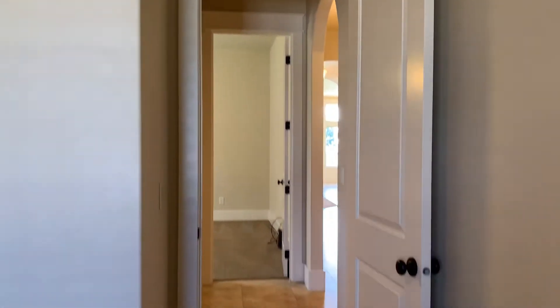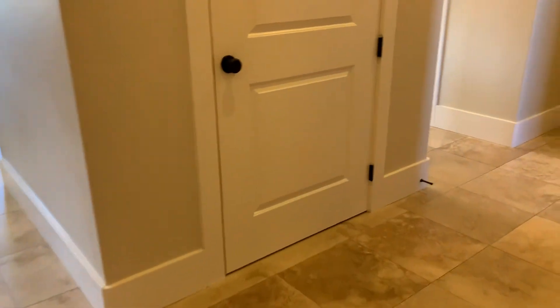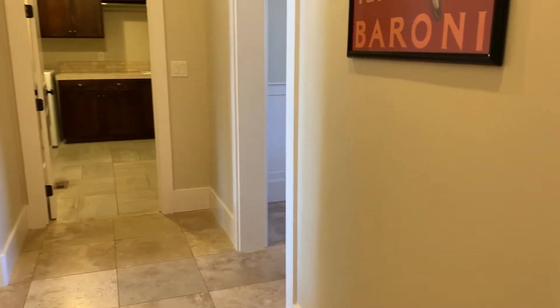The doors in here are the standard size, and then these doors are the tallest ones. Coming back up, I just want to catch that archway there too. Entering back into the entry area, off to the right you have the hallway leading back into that dining room, leading into the laundry room, and that direction is going to be leading into the kitchen.